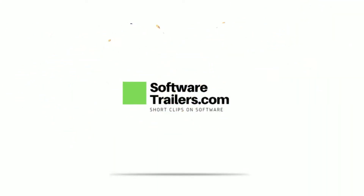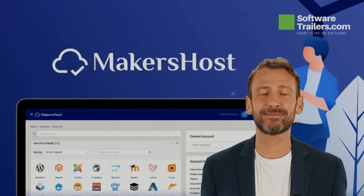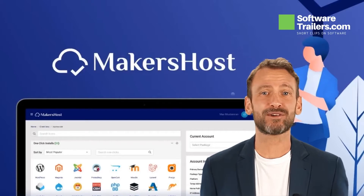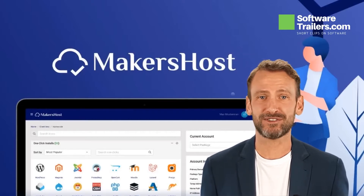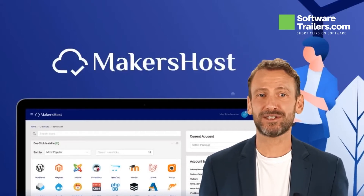Let me share with you an amazing offer that can help make hosting a breeze. Welcome to SoftwareTrailers.com. You're working on a new project that's ready to be released. However, one issue remains – where will it be held? You're bombarded with offers from hosts who all claim to be the best, but none feel just right for you. They're either outrageously costly, untrustworthy, or bloated with hidden fees and upsells. It's time to try Maker's Host.